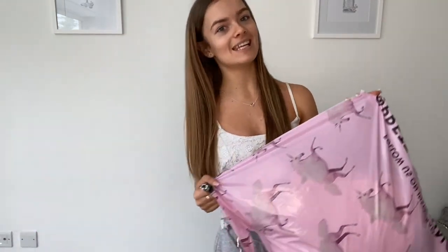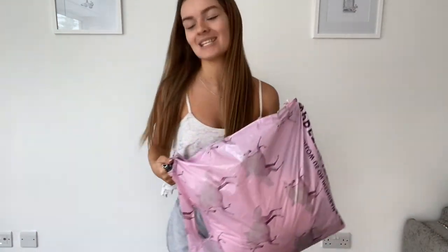Hello, welcome back to my YouTube channel! Today I'm going to be doing a Pretty Little Thing haul. In this order I spent about — well, it was over £150, so it's quite a big haul. Let's get started.